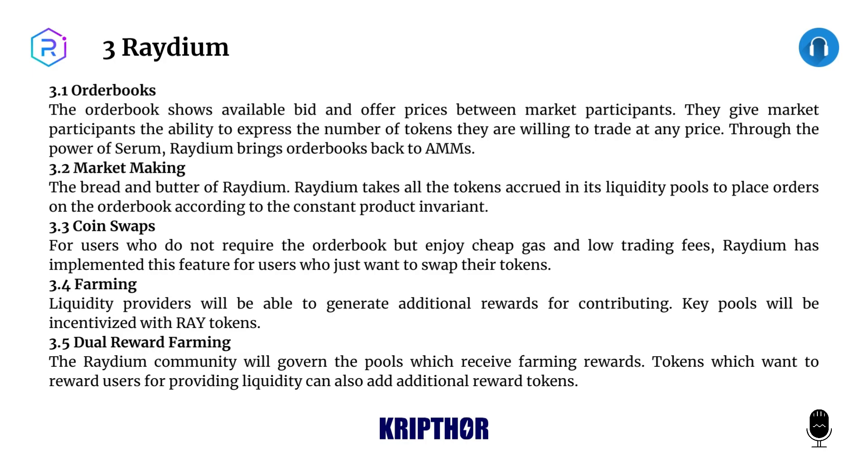Raydium brings order books back to AMMs. 3.2: Market Making. The bread and butter of Raydium — Raydium takes all the tokens accrued in its liquidity pools to place orders on the order book according to the constant product invariant. 3.3: Coin Swaps. For users who do not require the order book but enjoy cheap gas and low trading fees, Raydium has implemented this feature for users who just want to swap their tokens.